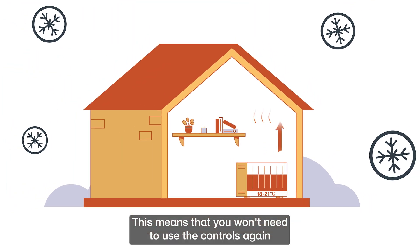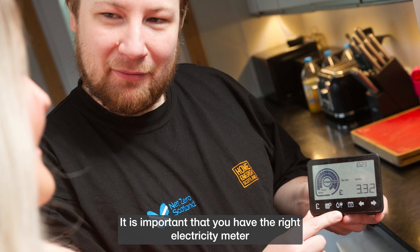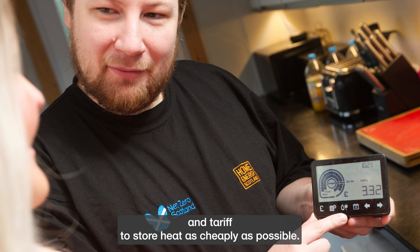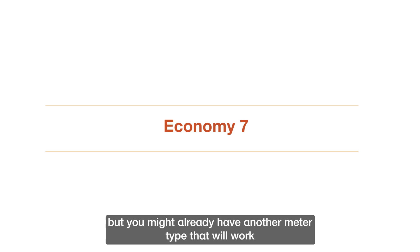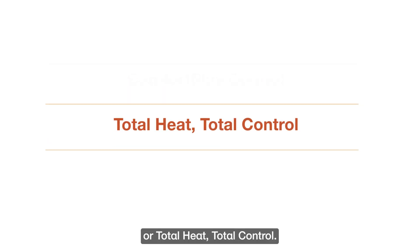This means that you won't need to use the controls again as these calculations are all done automatically. It is important that you have the right electricity meter and tariff to store heat as cheaply as possible. This could be an economy seven meter and tariff, but you might already have another meter type that will work, like comfort plus control or total heat total control.